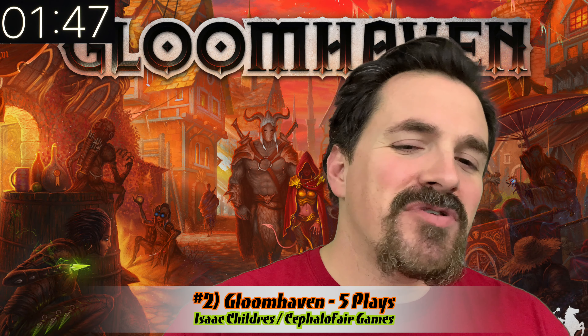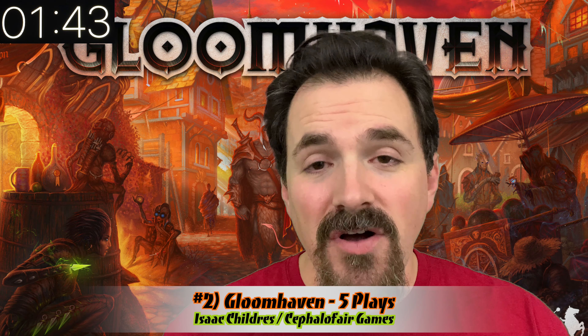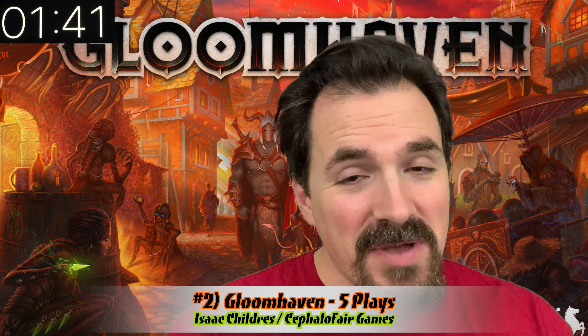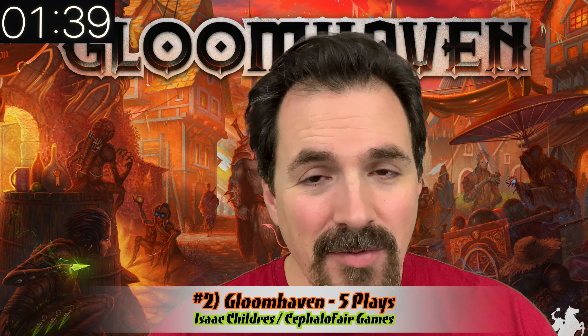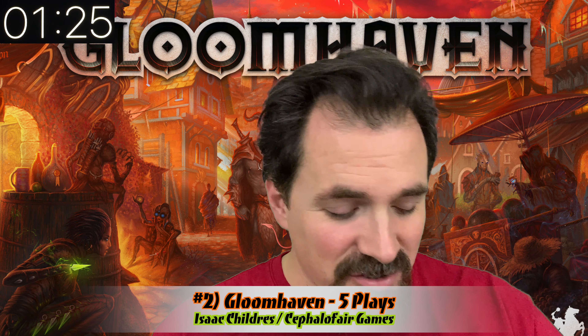Number two was Gloomhaven with five plays, as I continue to push through the campaign in preparation for Frosthaven. However, Gloomhaven has taken a bit of a back seat to my number one game, which we'll talk about in a second. Gloomhaven is a really fun, very thinky tactical game — it looks like a dungeon crawler but it doesn't play like one.